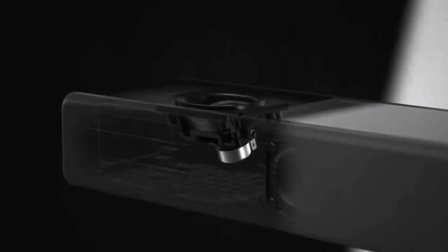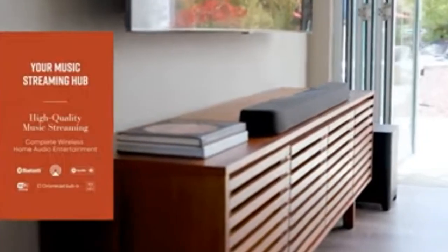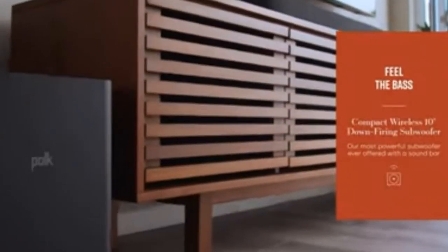So, whether you're a movie buff, a music lover, or a gaming enthusiast, stay tuned to find the perfect soundbar for your large room. You can also find the links to discussed soundbars in the description, so you can check them for more information and the latest prices.